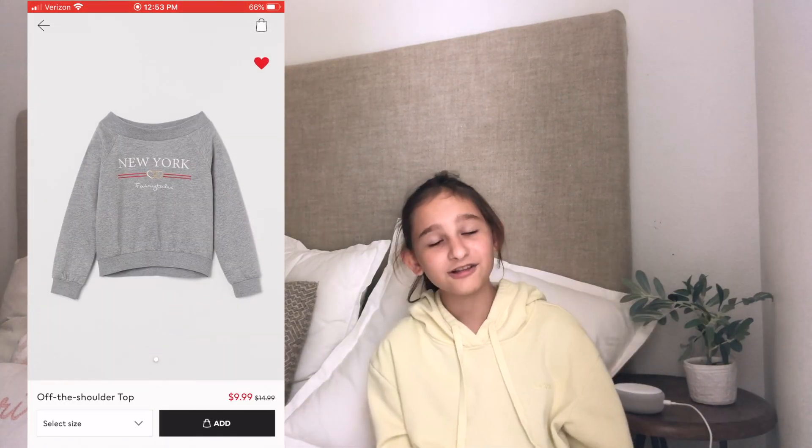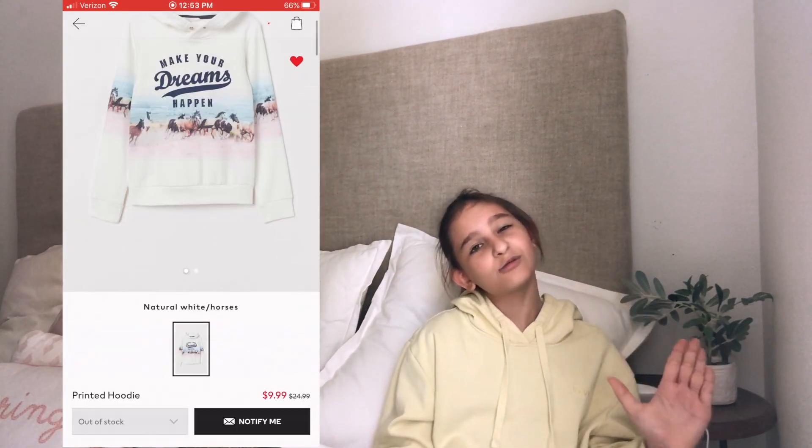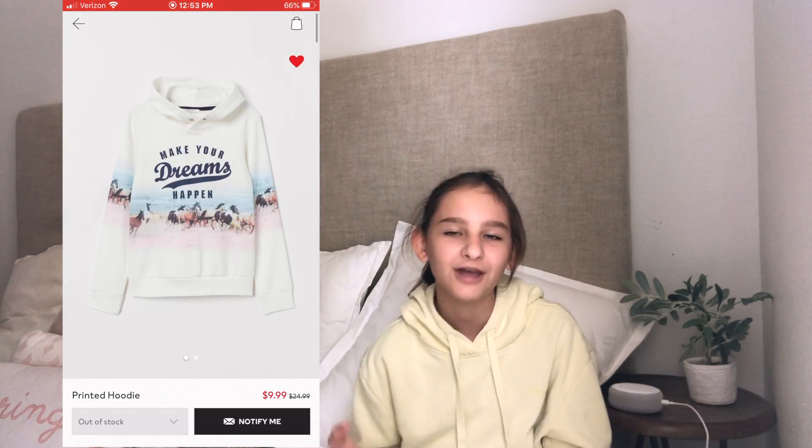Here's one of the tops I found — it's a gray 'New York' off-the-shoulder sweater, it looks really comfortable and it is $9.99. Here's another one — it's a white printed hoodie that says 'Make Your Dreams Happen' with horses and the ocean behind it. I think that's a really nice quote and it is $9.99.